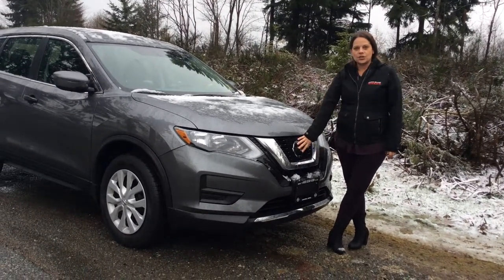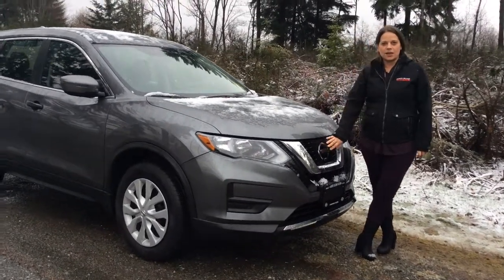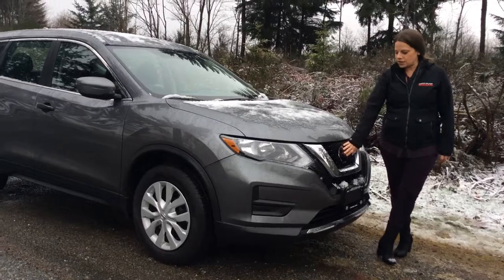This one does have an emergency brake system in it, so you don't have to go up in trim level — this is our entry-level all-wheel-drive Nissan Rogue.